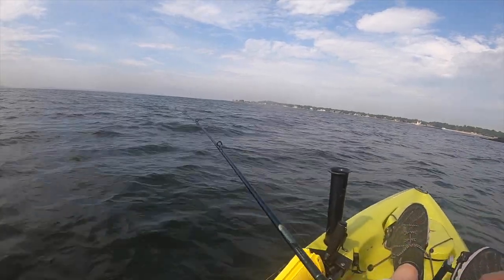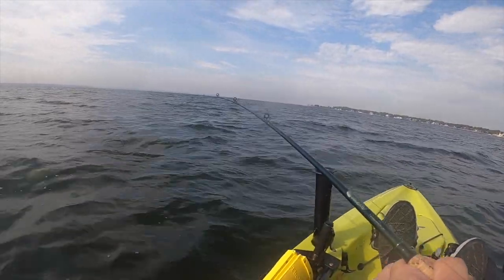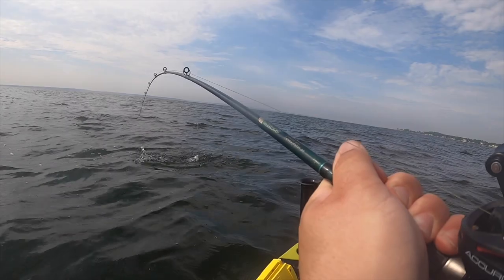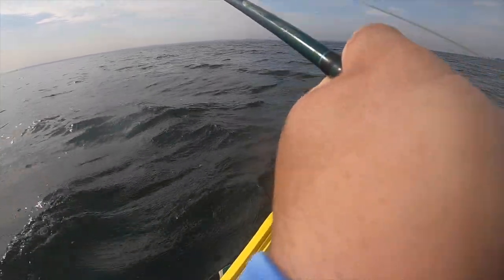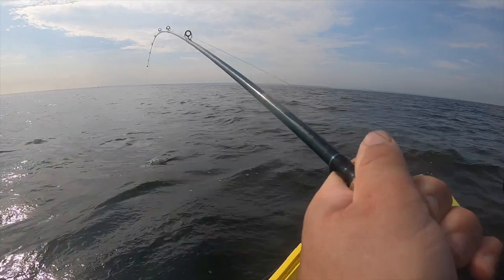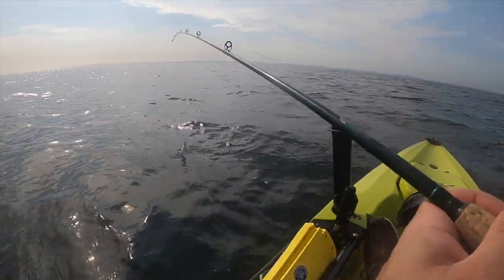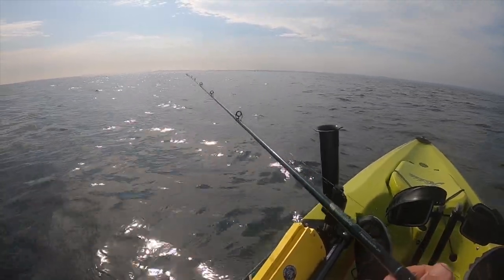This definitely is not a fluke. Feels like a bluefish. Yes, it is. We've got a bluefish on — and he just came off. Well, at least I don't have to deal with his ferocity and his teeth and stuff. I wasn't going to keep him anyway. All right, let's keep fluking.